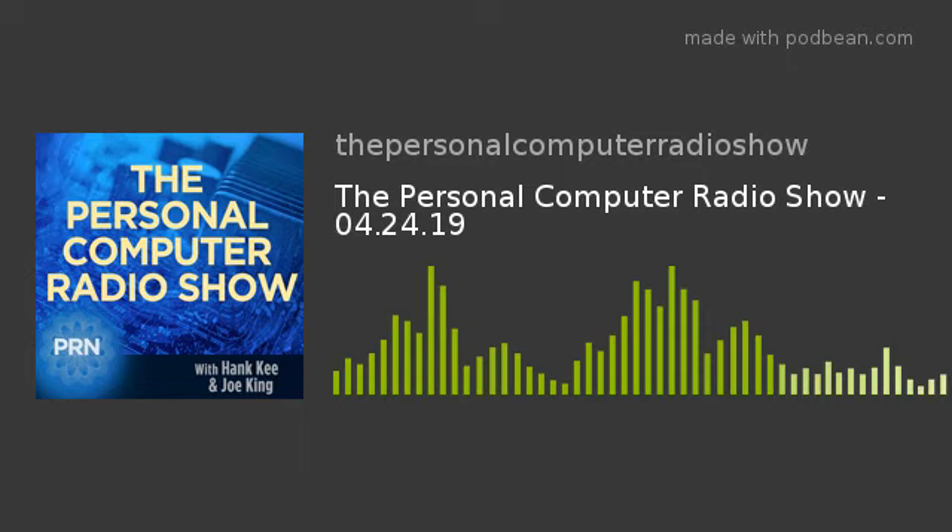Today is April the 24th. Welcome to the Personal Computer Show. I'm Hank Key and my colleague is Joe King.